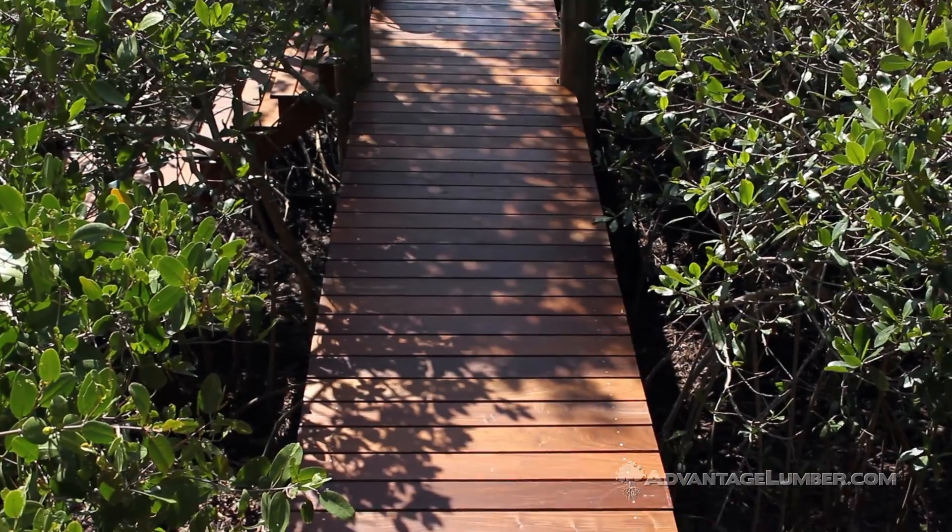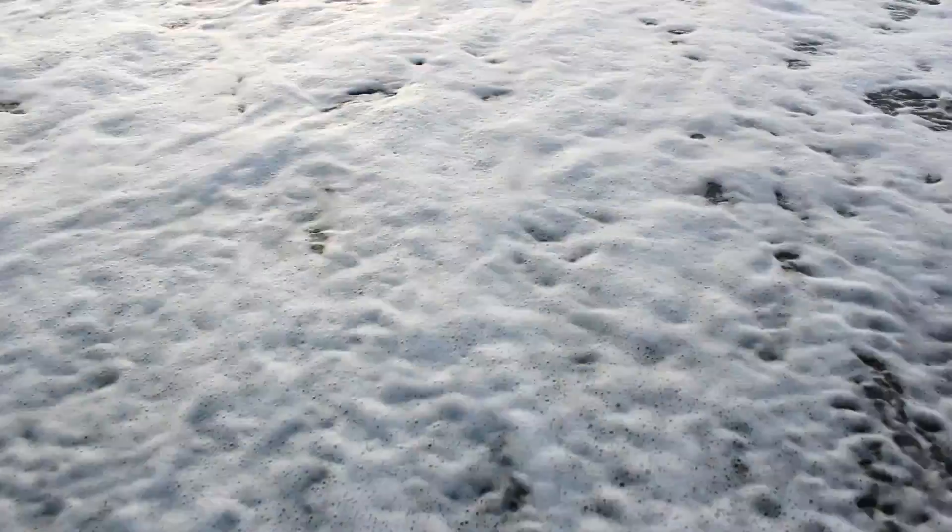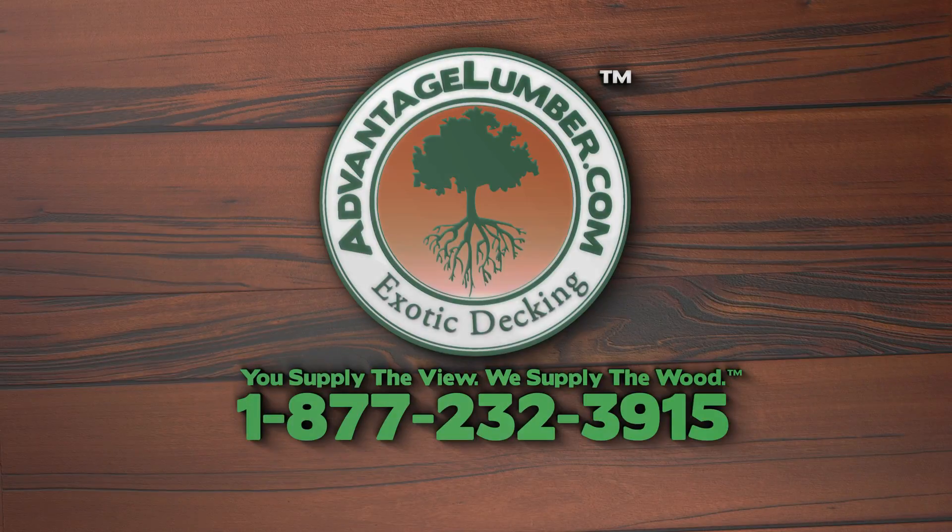We're very happy with how this turned out and we're looking forward to the next phase of the project. Visit AdvantageLumber.com or give us a call today for your free quote.